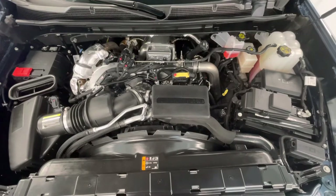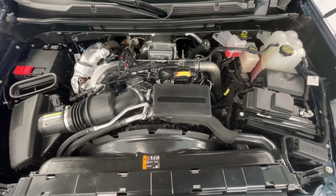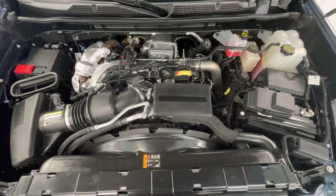Taking a look underneath the hood, you will find a 6.6L V8 engine. Notice too that our engine bays come extremely clean and well-maintained, free of any evidence of oil or exhaust leaks.